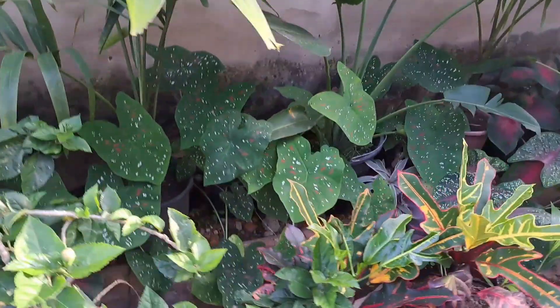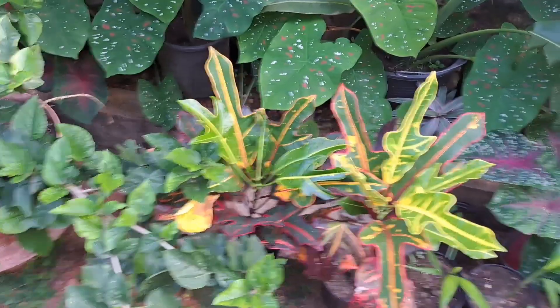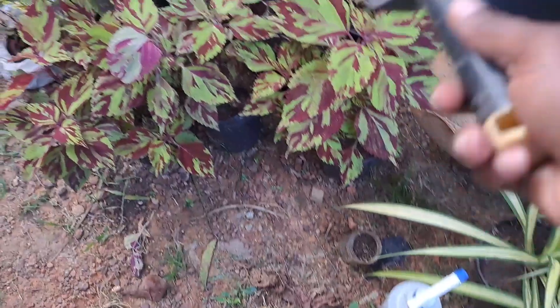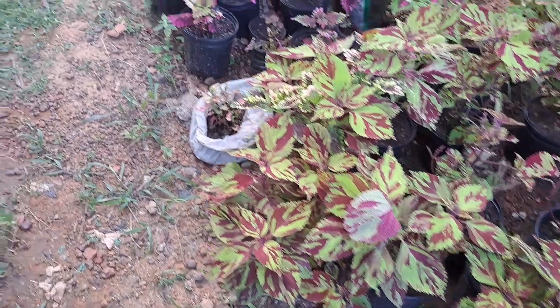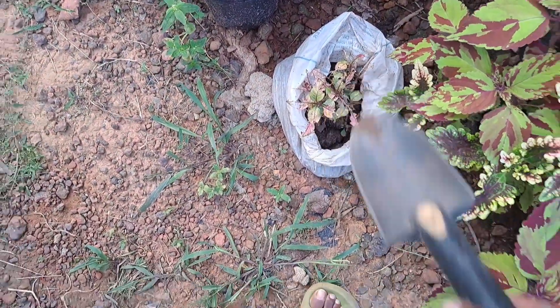Everything looks good. I'm just trying to do a little work here in the garden. I need to take off the air layer from the soursop. I have my spray here - I'm gonna go ahead and spray so this caterpillar won't eat my stuff up anymore. There was also something munching on another plant.